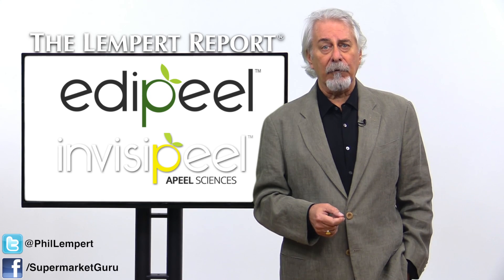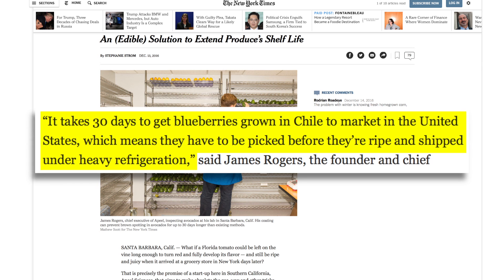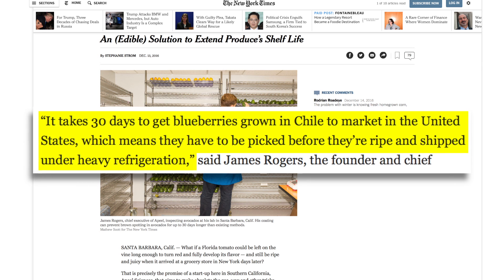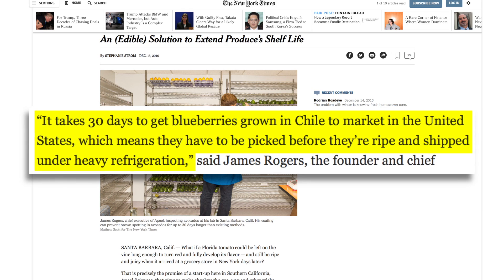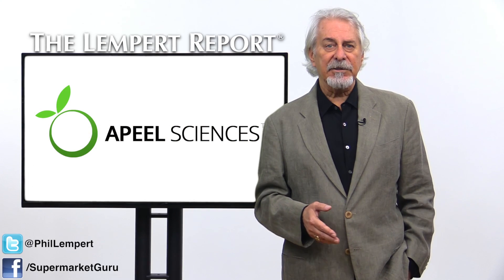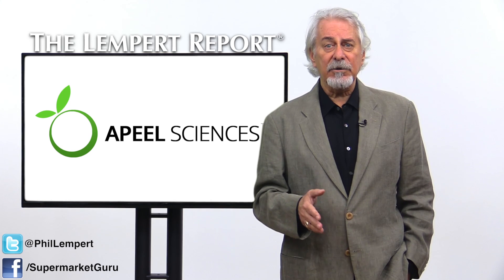James Rogers, the founder and chief executive of Appeal, correctly points out that it takes 30 days to get blueberries grown in Chile to market in the United States, which means they have to be picked before they're ripe and shipped under heavy refrigeration. This process is untested in mass volume, but it could reduce food waste and the use of pesticides.